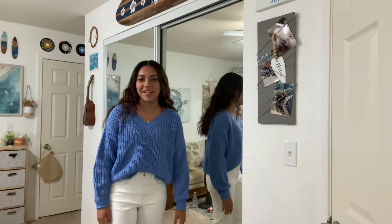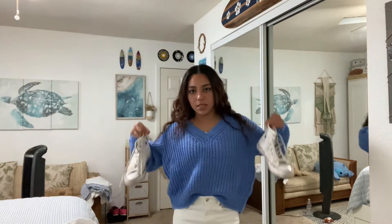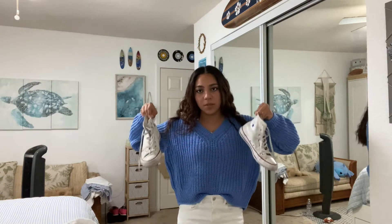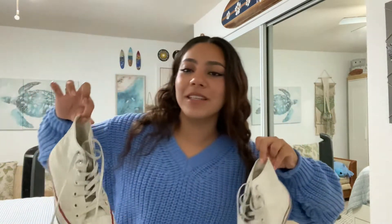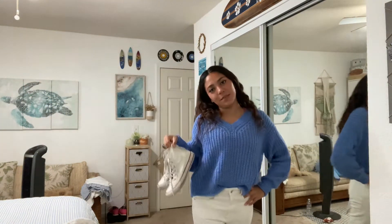The sweater is from H&M, and the jeans are from Cotton On. What I would wear with this is just some basic white Converse. I'm not going to put them on, but I would wear these with this outfit. I feel like this is a really cute, basic back-to-school outfit.